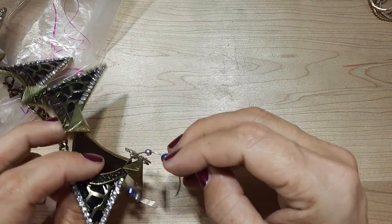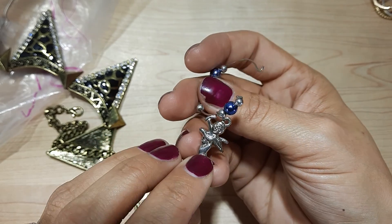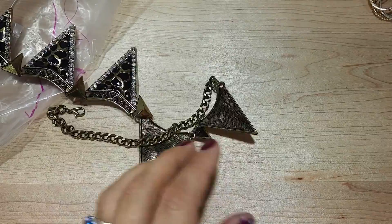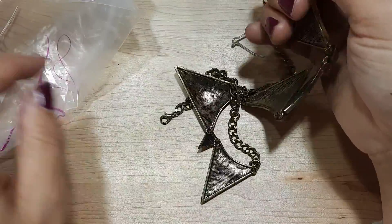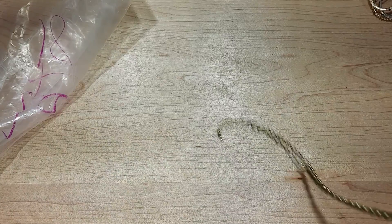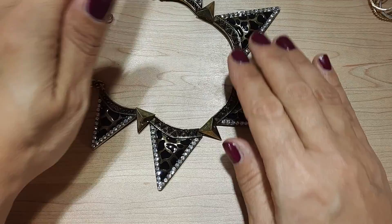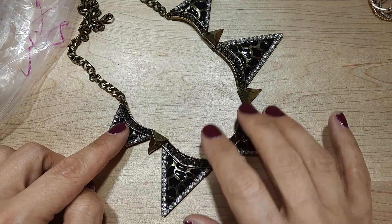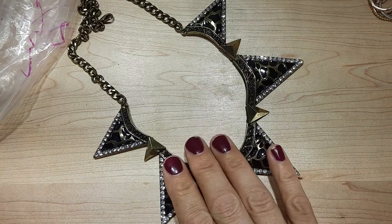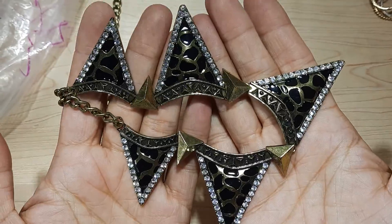We have another wine glass charm here stuck on a statement necklace. This one looks like a cherub — weird. And then this neat piece — animal print, some neat triangles, very, very funky. It's like punkish. That's super cool.